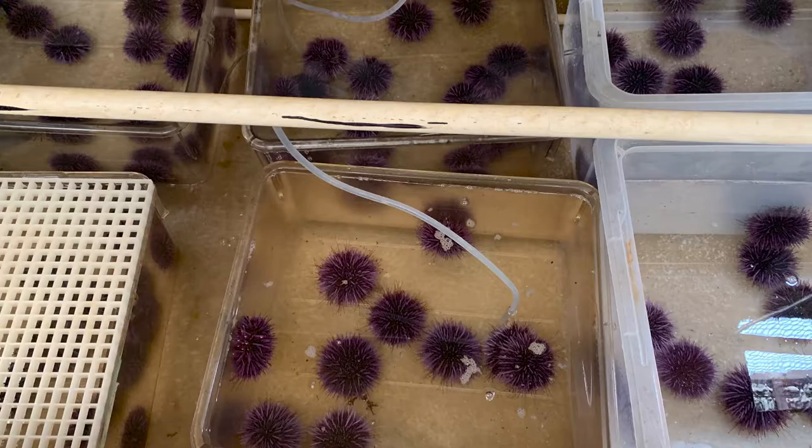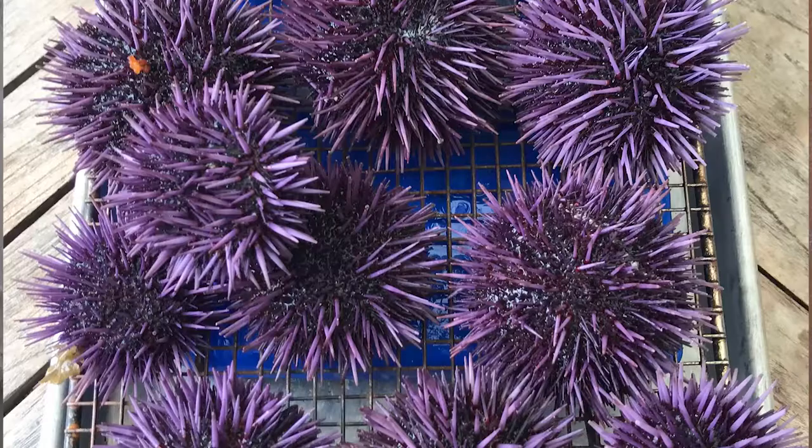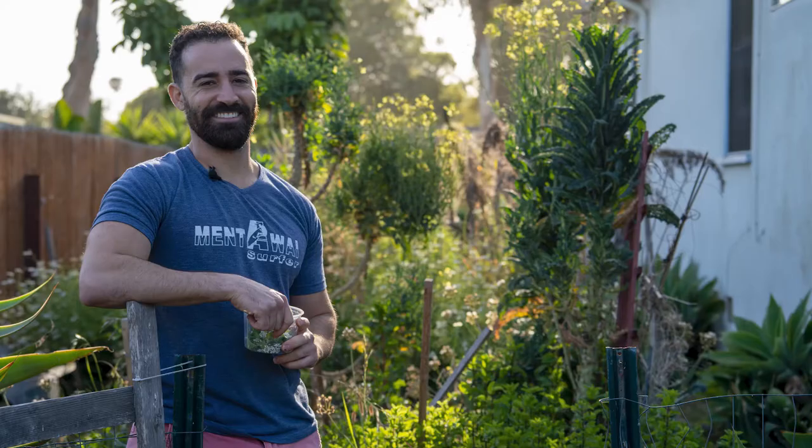My name is Max Diamond. For the last year and a half, I've been doing a culinary deep dive on sea urchin. I'm talking some mad scientist food product development, and I'm super excited to share with you today what I've learned about the purple sea urchin, which is also referred to as uni.